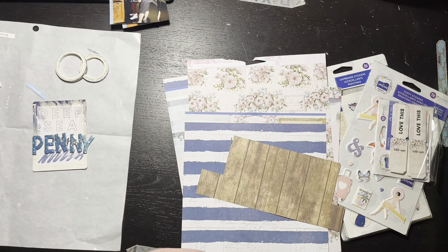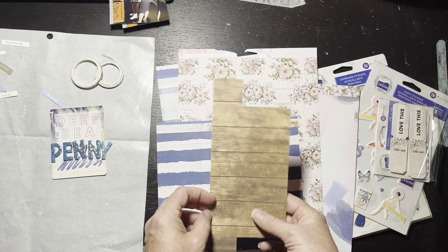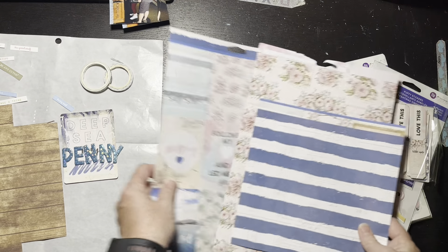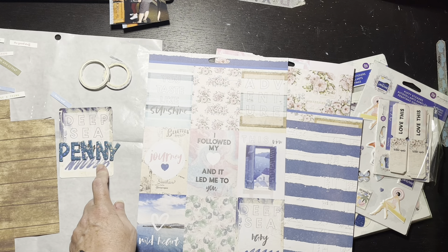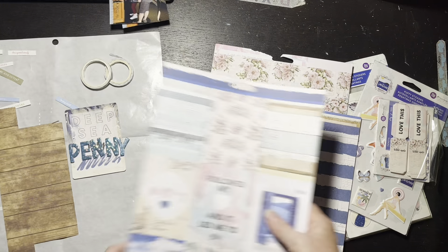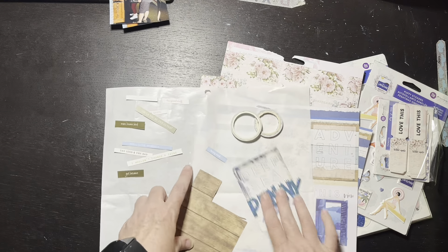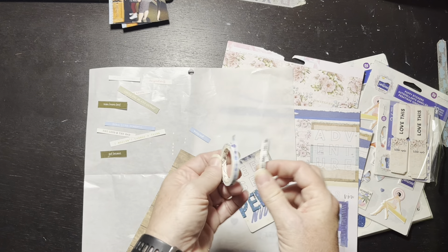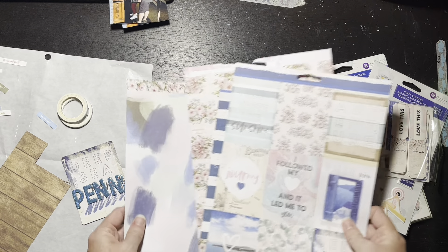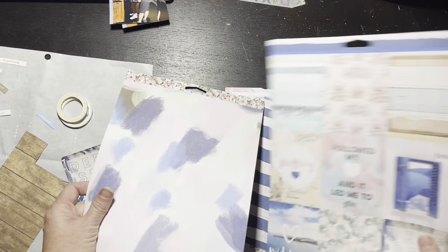I'm going to use a piece of white cardstock I haven't pulled out yet. This wood grain piece technically came from a foundations set, not the Santorini collection, but I like it a lot — it's just a scrap I had. I'm thinking about cutting one of these patterns out for a pattern paper. My idea is to call the layout 'Deep Sea Penny,' which I think is cute. I also have word stickers and two washi tapes I'm contemplating. One vintage-looking pattern might work better, so I may swap things around.